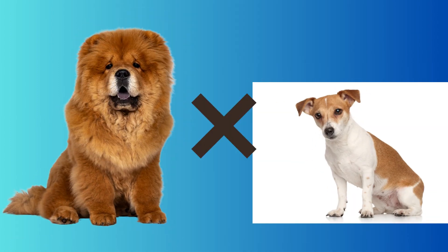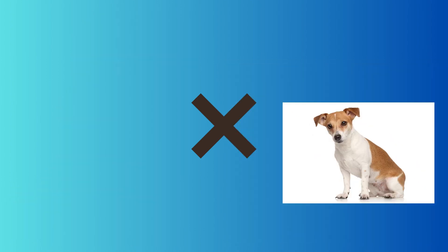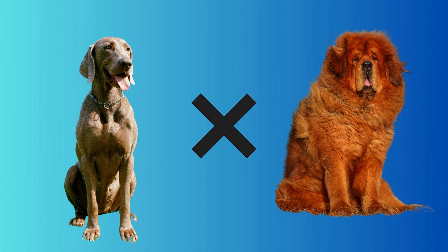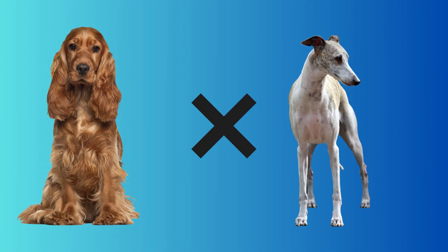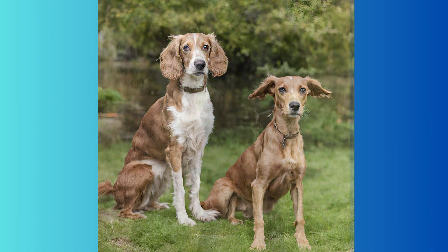And what about a Chow Chow crossed with a Jack Russell Terrier? That little one is looking like a very lovable puppy. A Weimaraner crossed with a Tibetan Mastiff must become a very impressive dog — and we were right. Then we took a Cocker Spaniel and crossed it with a Whippet, and that gave the sweetest-looking family dog.